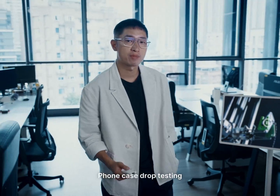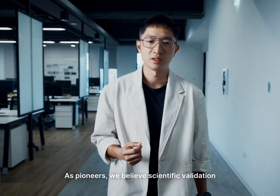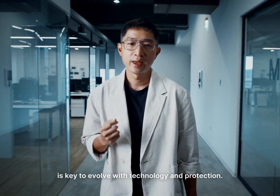Phone case drop testing shouldn't just be for show. As pioneers, we believe scientific validation is key to evolve with technology and protection.